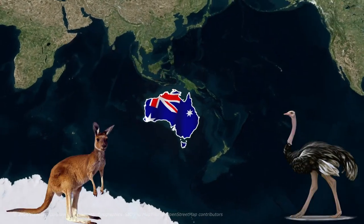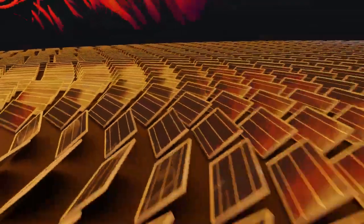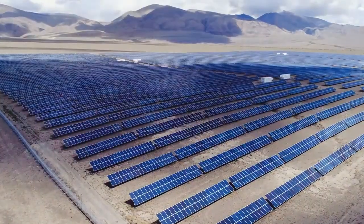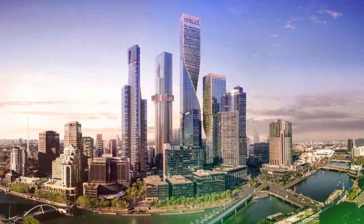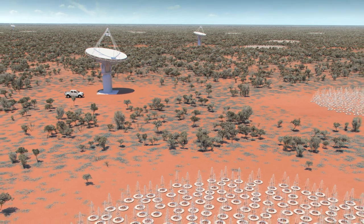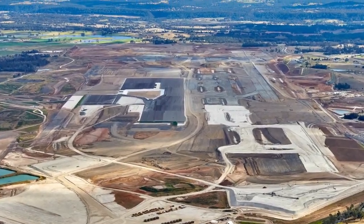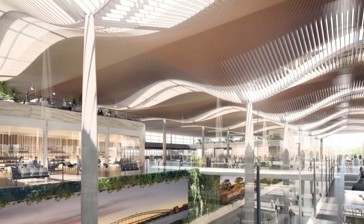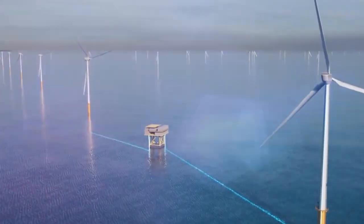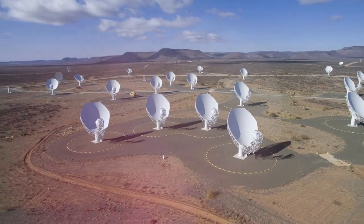Did you know that Australia is currently investing heavily in new infrastructure, skyscrapers, and gigantic renewable energy projects? While many of these ambitious mega-projects are progressing smoothly, others have encountered delays, billion-dollar cost overruns, and construction challenges. So what's causing these setbacks, and will Australia's massive mega-projects ultimately succeed? In today's video, we delve into the current status of the largest construction projects in Australia to find out.